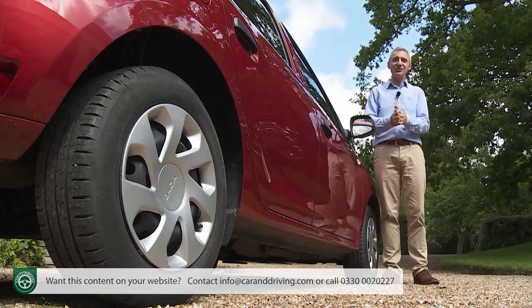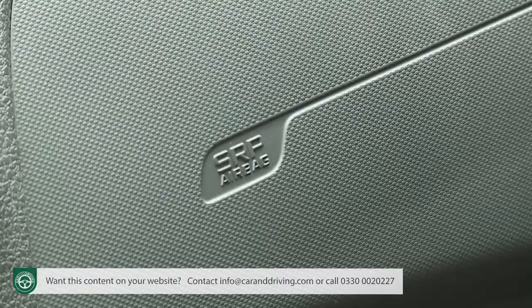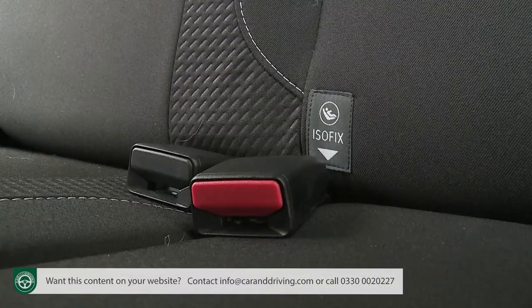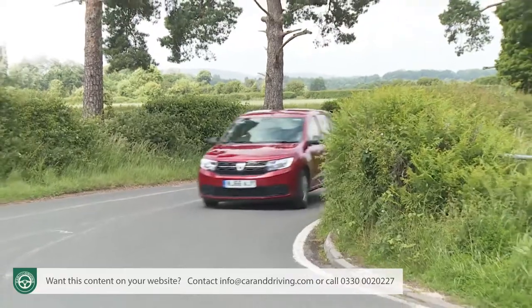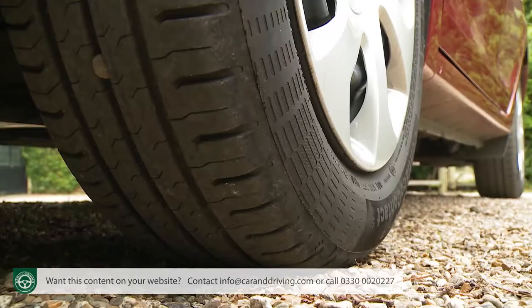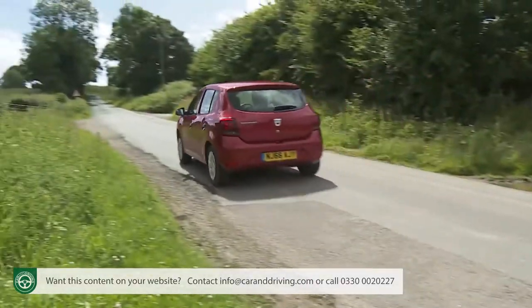On safety, Dacia isn't a top performer in this respect, but all models get twin front and side airbags, Isofix child seat fastenings, ESC stability control and the usual electronic assistance for traction and braking. There's also a tyre pressure warning light and hill start assist to stop you drifting backwards on uphill junctions.